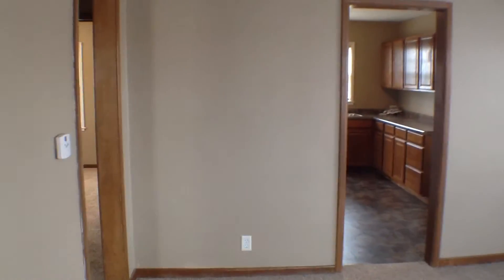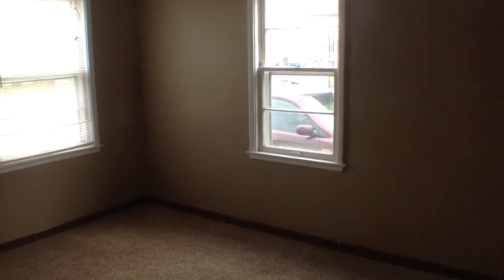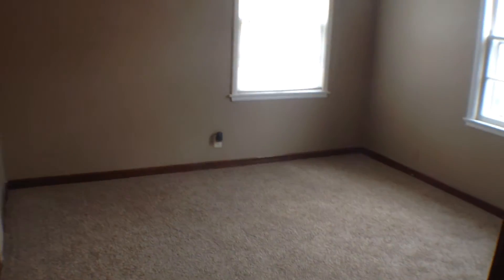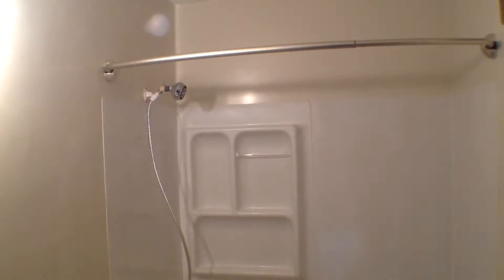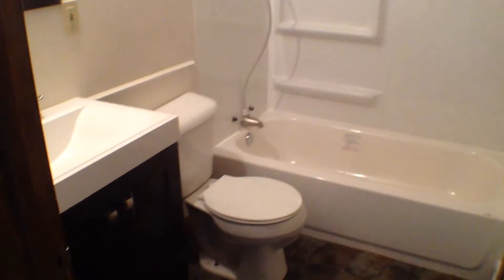Just off to our left from the living room we have our two bedrooms and a bath. This is bedroom number one. We head into the hallway, and then we have our bathroom — a standard four-piece with shower, tub, toilet, and sink vanity. Newer flooring as well.